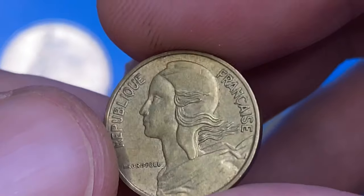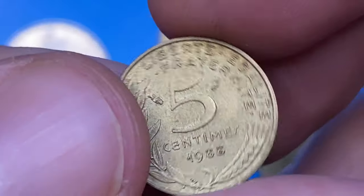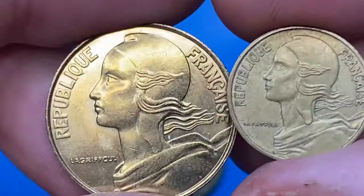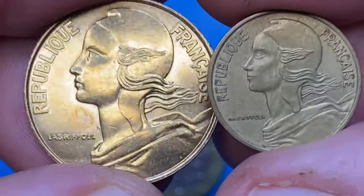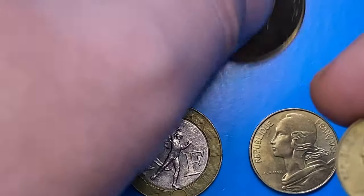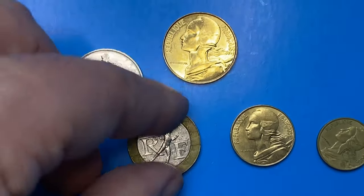Here is a 1988 5 Centimes, a circulated coin in extremely fine condition. As you can see, it's almost devoid of lustre if we compare it with the 20 Centimes I showed you before, but device elements are sharply struck on this one as well, and surfaces display no mentionable contact marks.